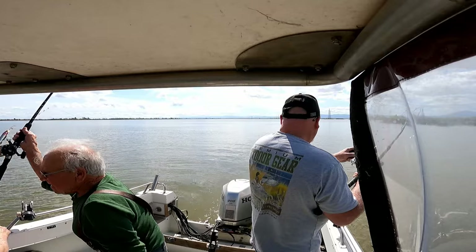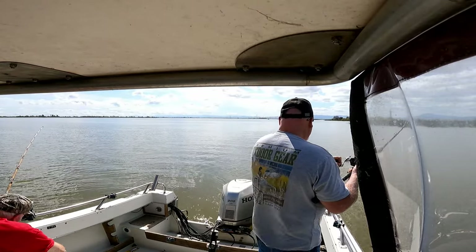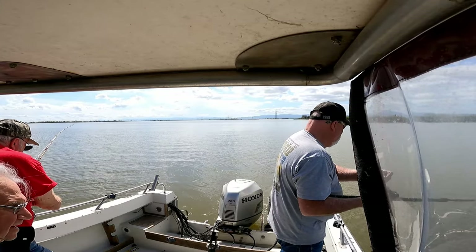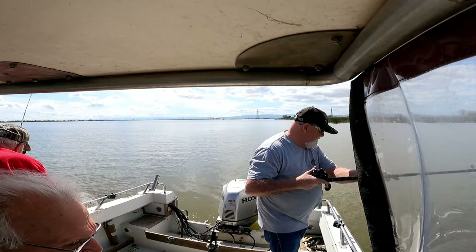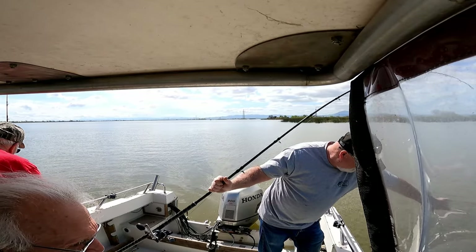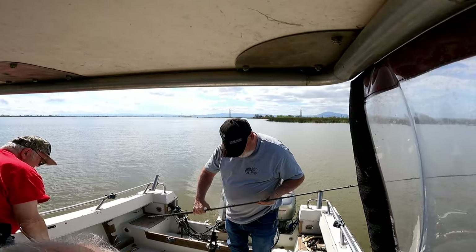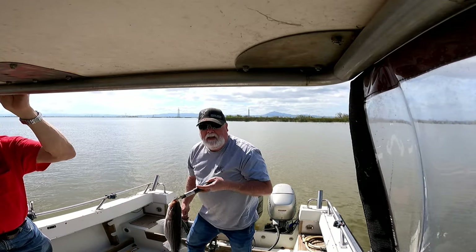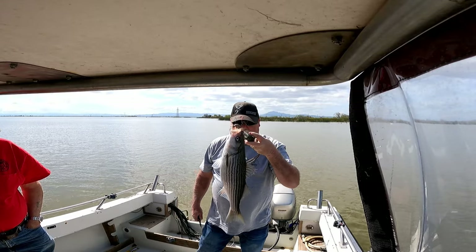There's a fish in the water. He's not that big — but he's a nice fish though. 19 and a half! 19 and a half — we finally get one for the box!